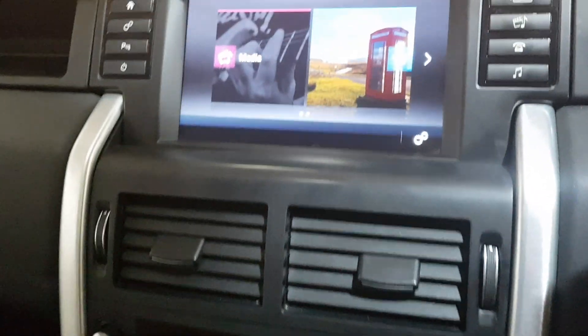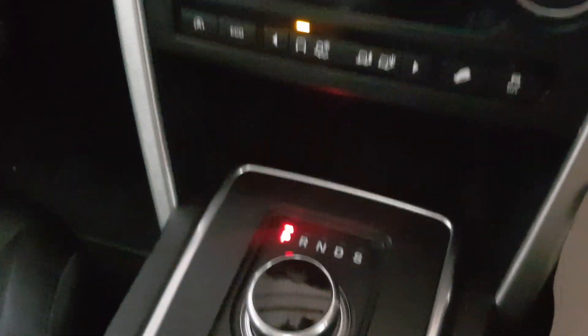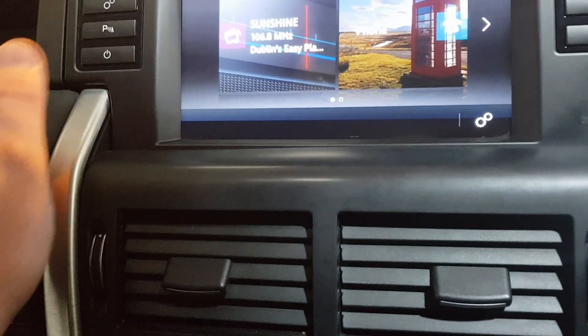Only a hundred and seventeen thousand kilometers on the clock with a nine-speed automatic — there's not much more you could really want, especially in a family SUV.